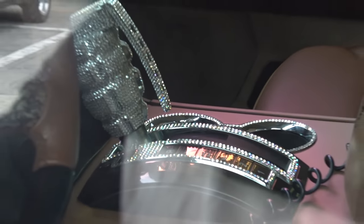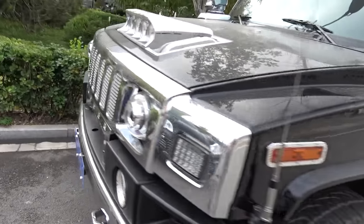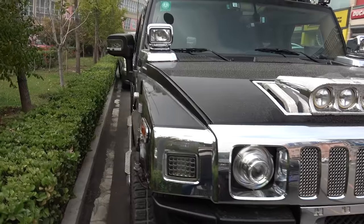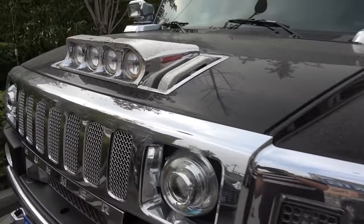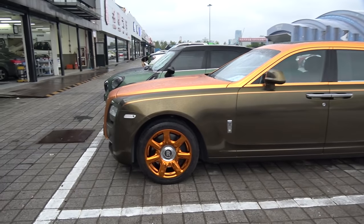It's like an extended wheelbase Hummer. Oh my god. Wow. It's really special here — it's got a sequence on the front too. There it is guys. Welcome to Beijing.